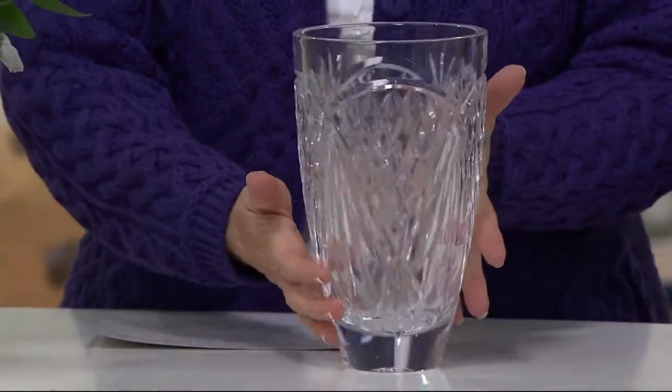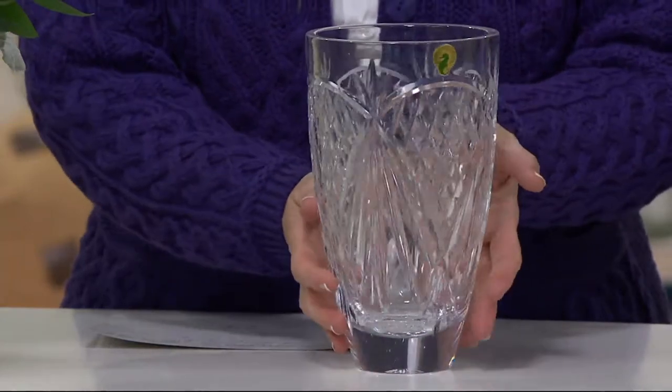You hit 20 years, 25 years, 30 years — anniversary gifts. This is one of those special pieces that when people say, 'Oh, that's a gorgeous vase,' you say, 'Well, thank you — it's Waterford.'